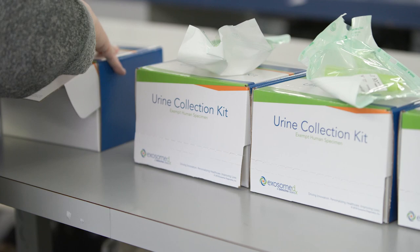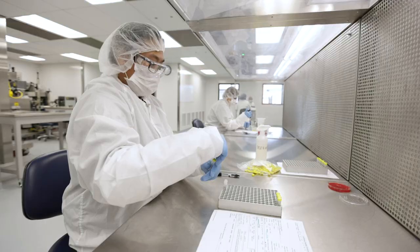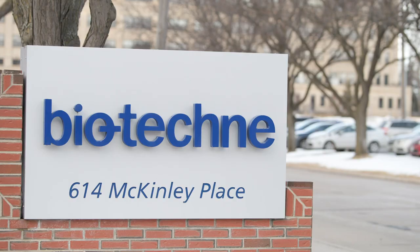The EXO-DX prostate test is a urine collection process. It can be prescribed by a physician or urologist, the sample can be taken at home, mailed to their laboratories, results sent back to the physician and then relayed to the patient. It really is one of the only ways to do prostate-level testing in a non-invasive way that can be done as a home kit.